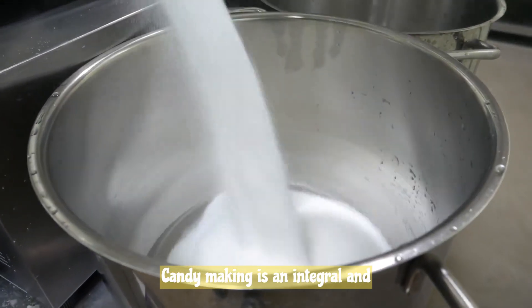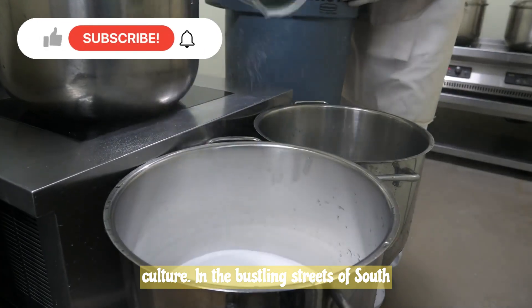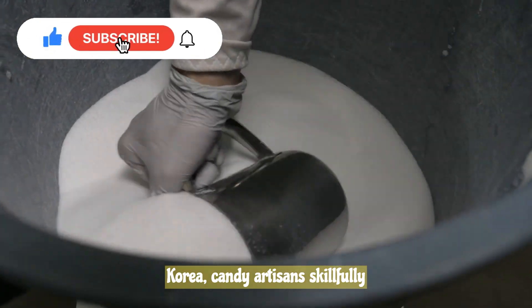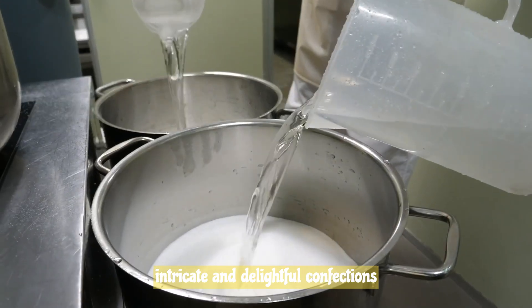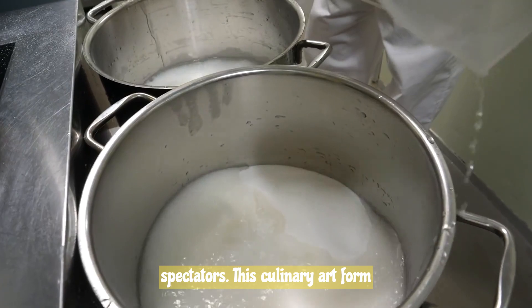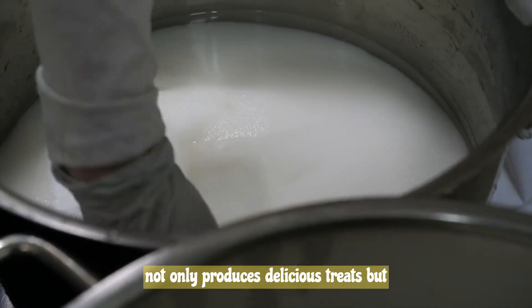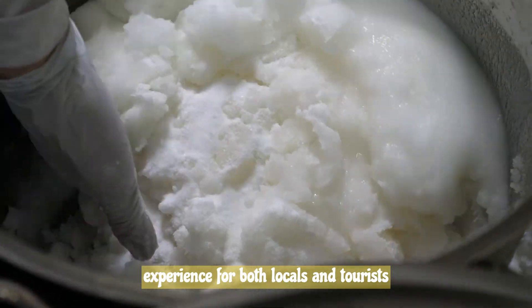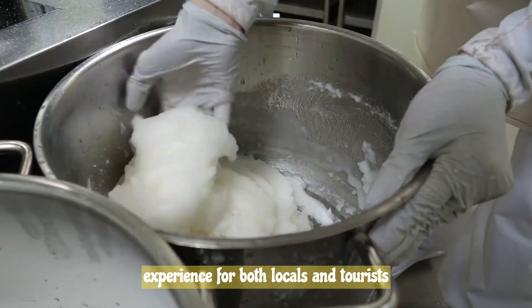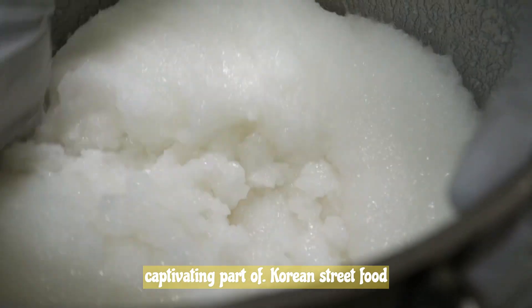Candy making is an integral and captivating aspect of Korean street food culture. In the bustling streets of South Korea, candy artisans skillfully transform simple ingredients into intricate and delightful confections right before the eyes of eager spectators. This culinary art form not only produces delicious treats, but also provides a unique and interactive experience for both locals and tourists alike.